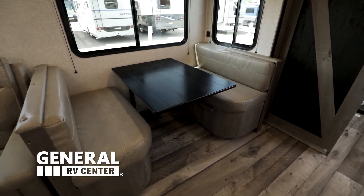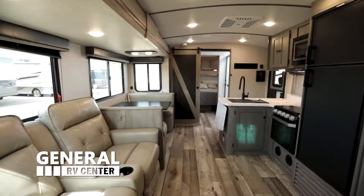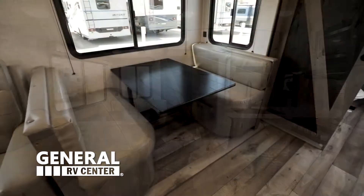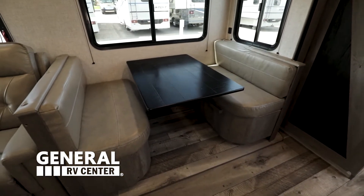Right over here is the dinette area. I like what they did with the tabletop — this is a new look, very nice, kind of matching the farmhouse theme. Very comfortable dinette, you have your privacy blinds right here, and look how many windows there are — it's open and airy. And this drops down to make a bed as well.